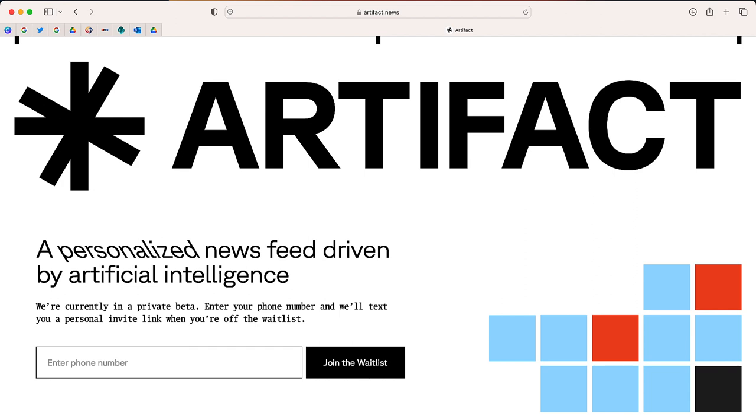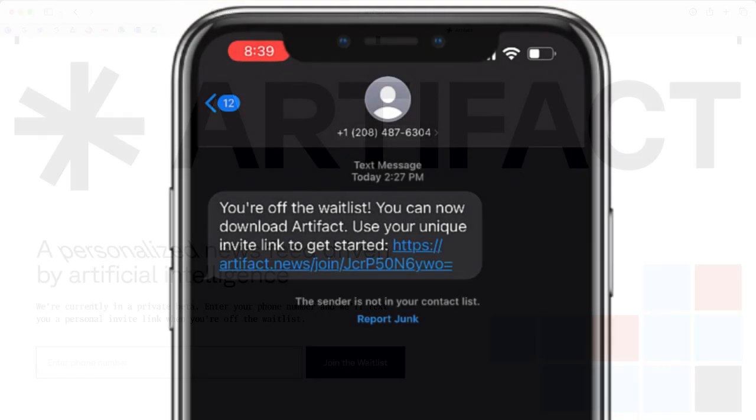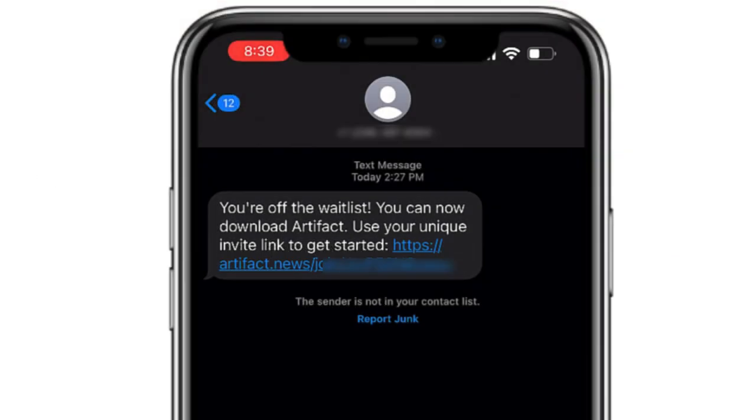I did this a few weeks ago, and earlier today I received notification that I'm off the waitlist and I was able to sign up. So I hope to give you a preview of what you can expect from Artifact.